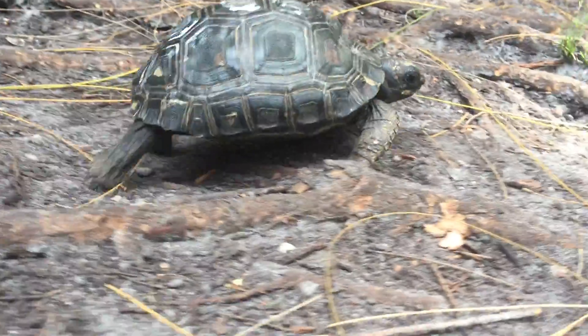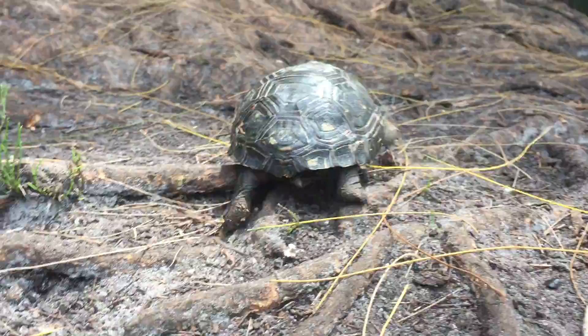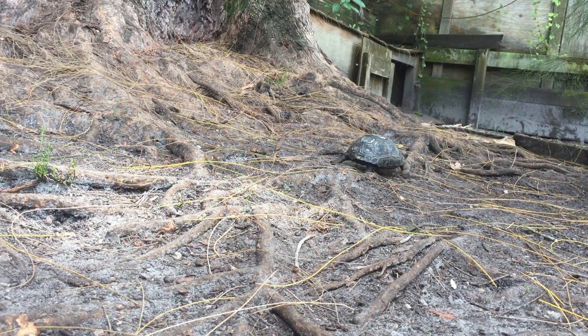He's got a smooth shell, he's domed, he's sure-footed, he's got places to go, people to see. He needs a good home. And that was number three.